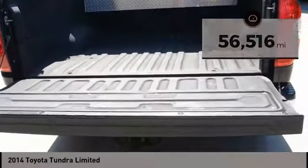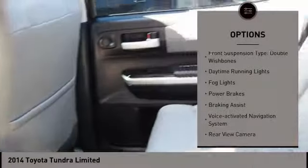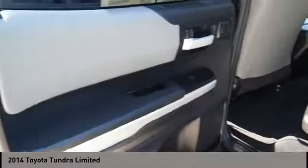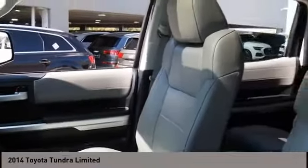Here are some of this vehicle's great options: traction control, stability control, front suspension type strut, front suspension type double wishbones, daytime running lights, fog lights, power brakes, braking assist, voice activated navigation system, rear view camera.